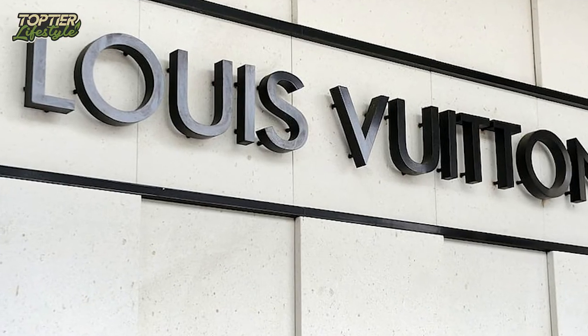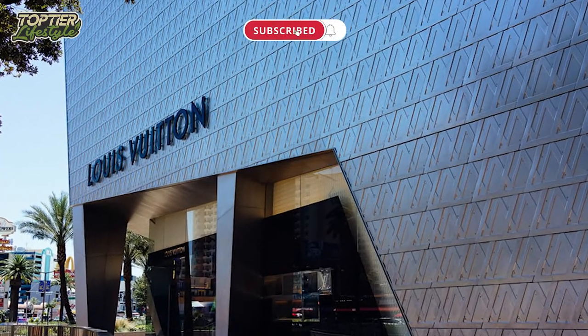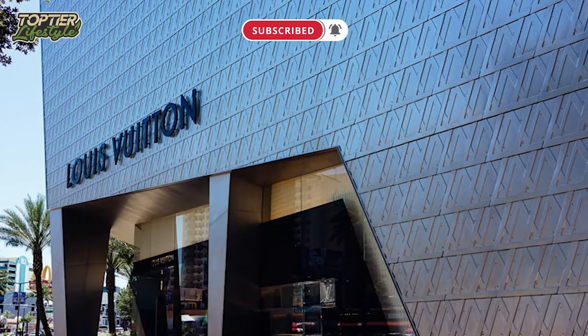This brings us to the end of this video. Thanks for watching. Don't forget to like and subscribe, and kindly click on the bell icon for notifications.